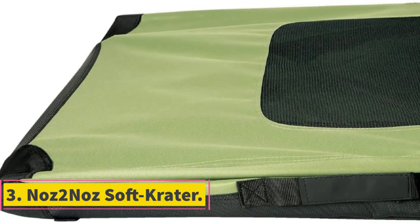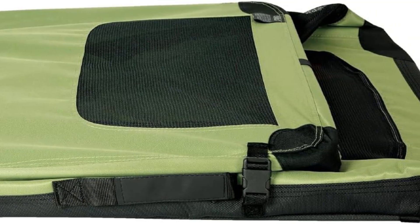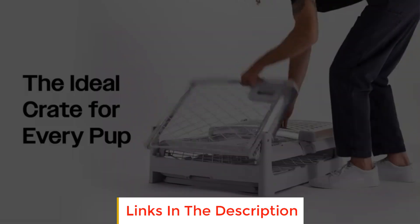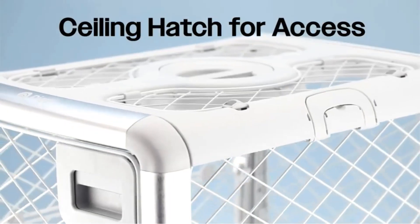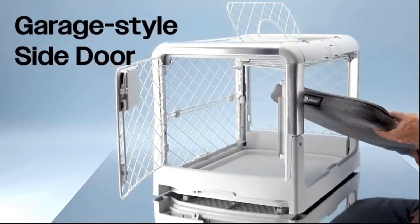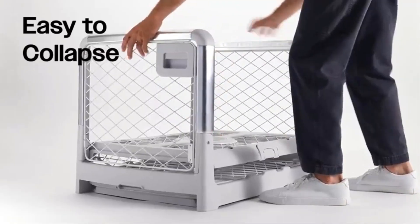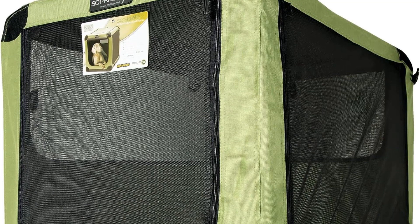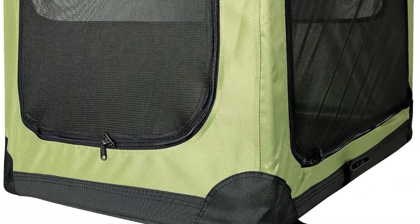Number 3: NOS 2 NOS Soft Crate. The NOS 2 NOS Soft Crate is a top-tier pet crate designed to provide a durable and well-ventilated enclosure for pets, suitable for both indoor and outdoor use. Crafted with a new heavy-duty tightweave mesh fabric, this crate guarantees strength and longevity. It is specifically engineered to accommodate pets weighing up to 70 pounds. One notable feature is its ease of setup, allowing users to assemble it within seconds wherever they may need it, making it a practical choice for various scenarios.